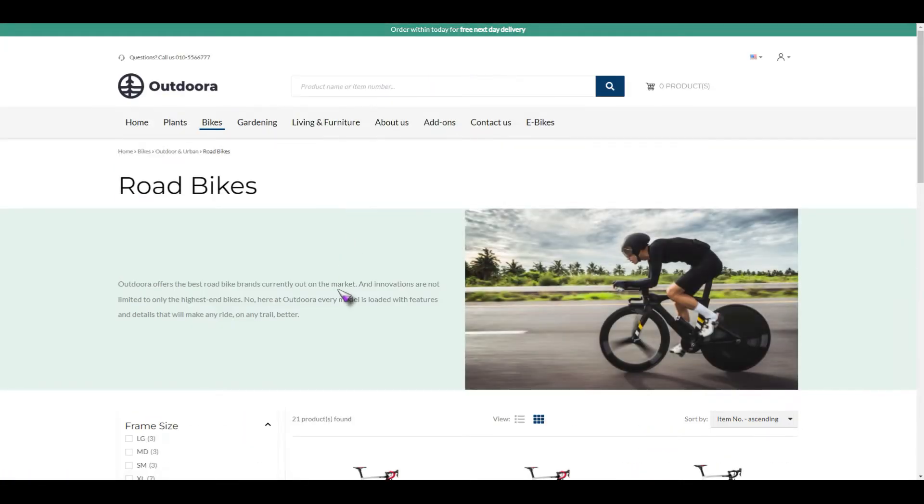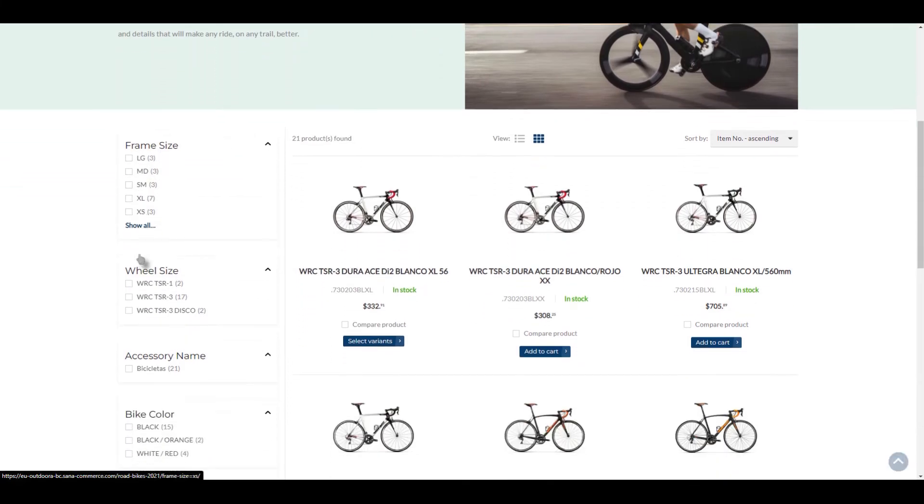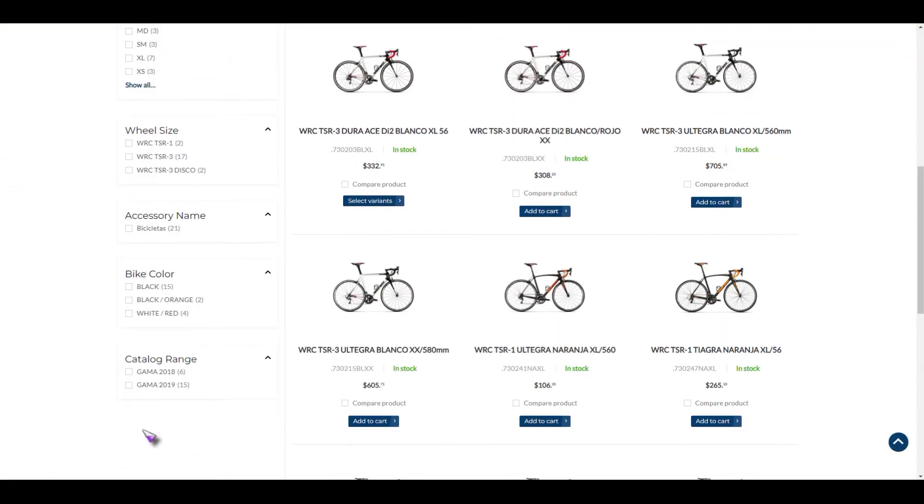If we go through to our road bike page for instance, on the left hand side all of our attributes are brought through for filtering, sorting and searching for products. It's a really easy way to navigate the store just by managing that within the ERP itself.